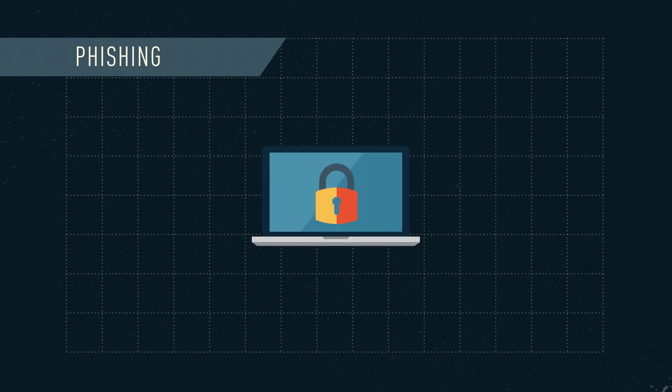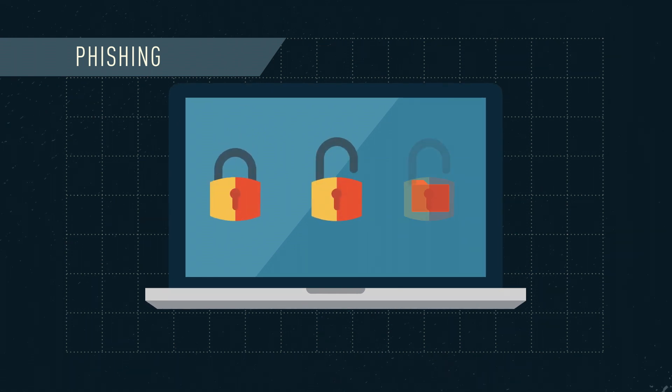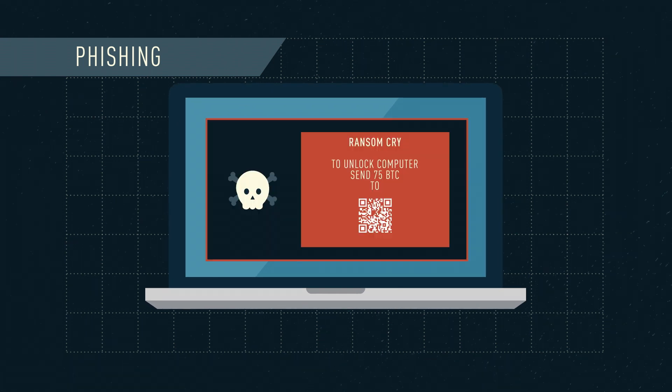Once the code is run on the victim's computer, it can either lock their entire hard drive or encrypt their files to prevent access. A pop-up is then displayed demanding a ransom, usually to be paid in a cryptocurrency like Bitcoin, to regain access to the computer and/or files.